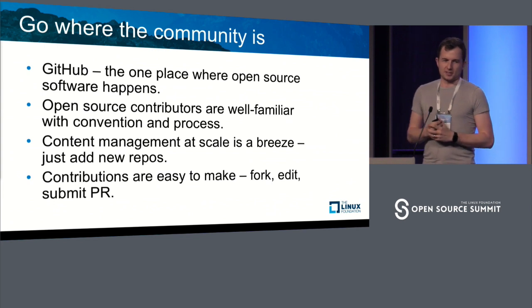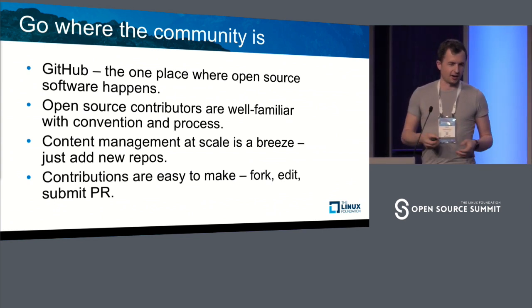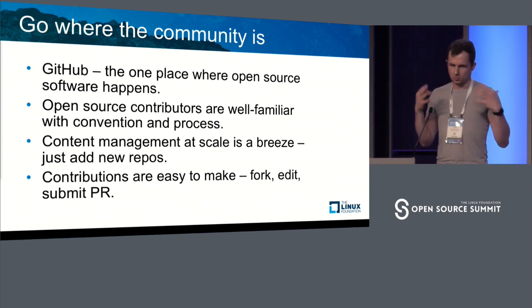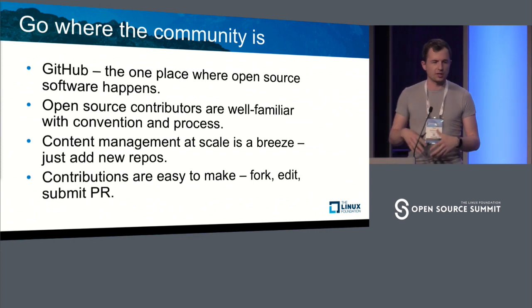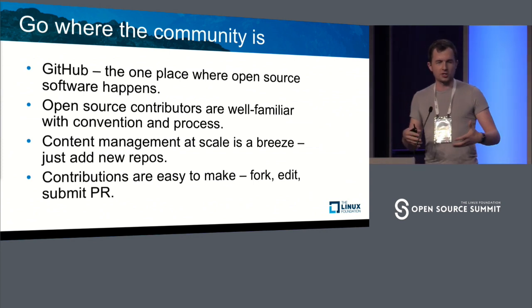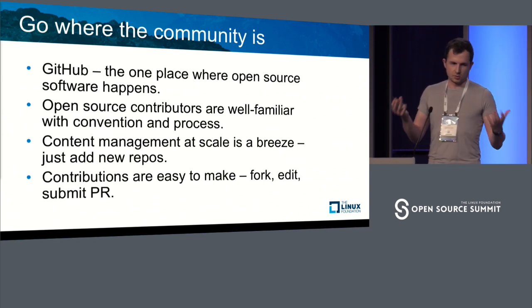Going where the community is — we like to think of our team as having used GitHub before we acquired GitHub. It's the one place where open-source software happens. The community is there. A lot of people that use GitHub know how to use it. They know how to fork repos. They know how to issue PRs. That was the perfect place to grow the documentation system on top of.